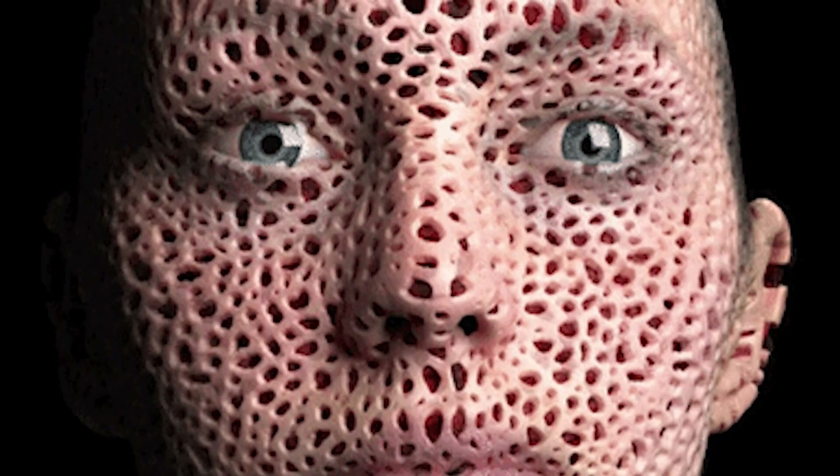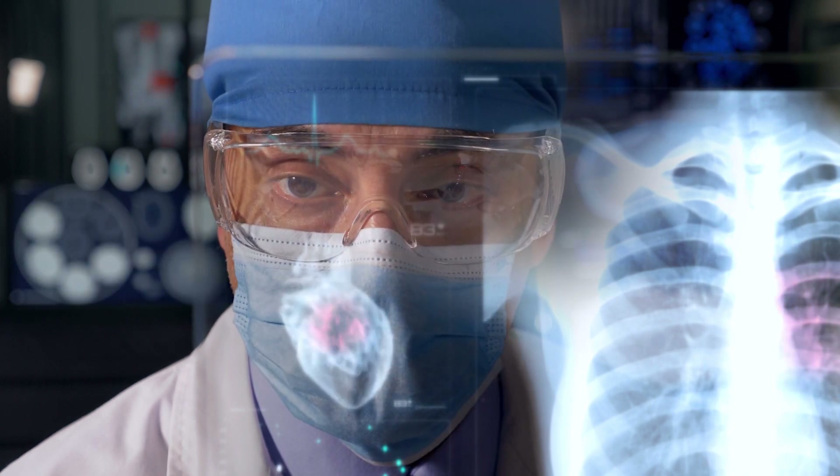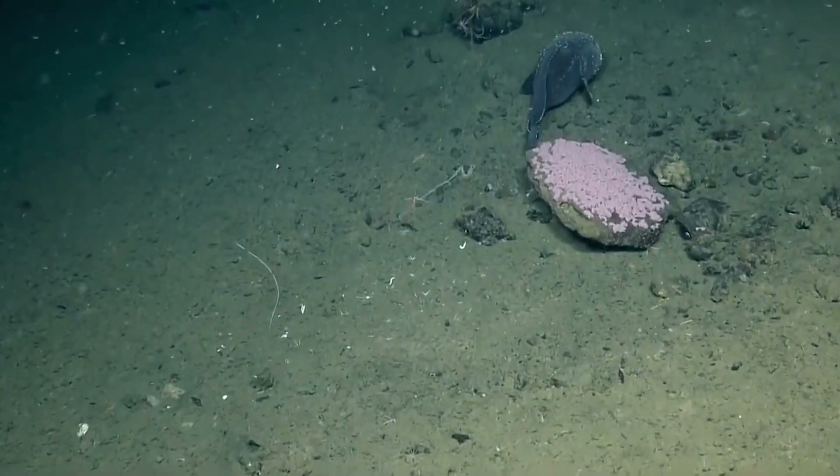The blobfish is bladderless. Having pockets of air in your body is all fine and dandy when you live near the surface, but at the depths of the ocean floor, a swim bladder would burst. Instead of using a swim bladder to maintain neutral buoyancy, blobfish have minimal bones and jelly-like tissues. This allows them to float in place with minimal effort.